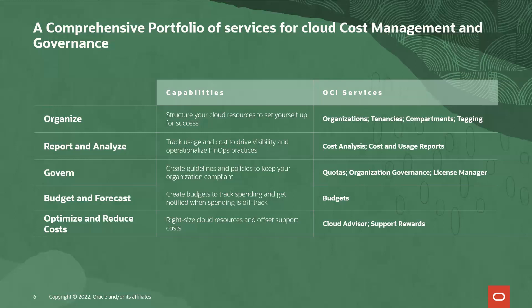The last theme is optimize and reduce costs. Here, you can right-size your cloud resources and offset support costs with tools like Cloud Advisor and Support Rewards. Cloud Advisor isn't just a cost optimization tool — it also has recommendations for high availability, performance, and security. And Support Rewards allows you to offset your support invoice costs by using OCI.